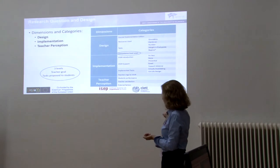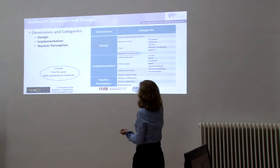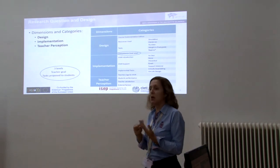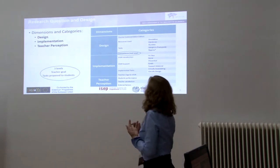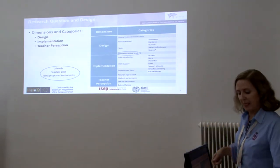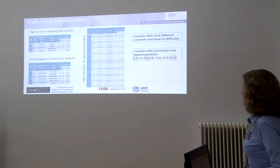The number of teacher accesses to Vizir was also considered. From the teacher perception dimension, we studied students' performance according to teacher perception, the teacher's satisfaction with the tool, and some external factors that we identified during the implementations.